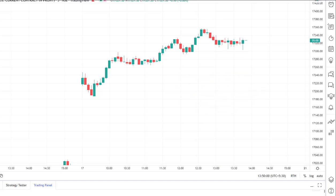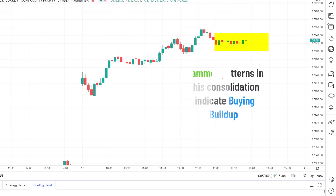Here, in this consolidation, it became clear that Nifty was getting ready for the next round up. Because here, in this consolidation, we see hammer candle patterns. And these hammer candle patterns suggest that the buyers are getting stronger once again after this pullback.